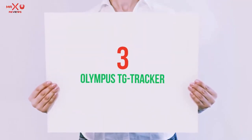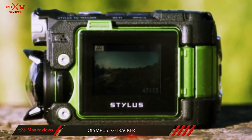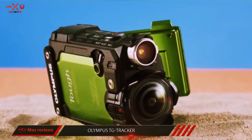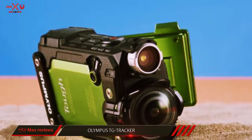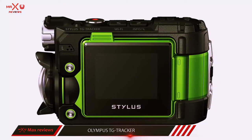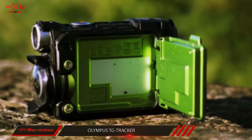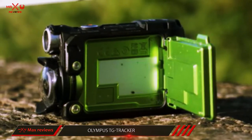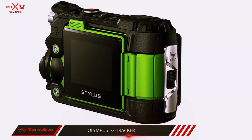Starting at number 3, the Olympus TG Tracker. The TG Tracker's futuristic design is hard to miss, with an ultra-wide 204-degree lens. Headline video resolutions include 4K at 30fps, 1080p at 60fps, and an impressive 240fps at 720p for slow motion capture. This is an action camera ready for anything, and even features a small LED video light built-in. Sensors are the big news for the tracker, with GPS, compass, and acceleration sensors, plus a barometer and thermometer — all capturing data from inside the compact case.